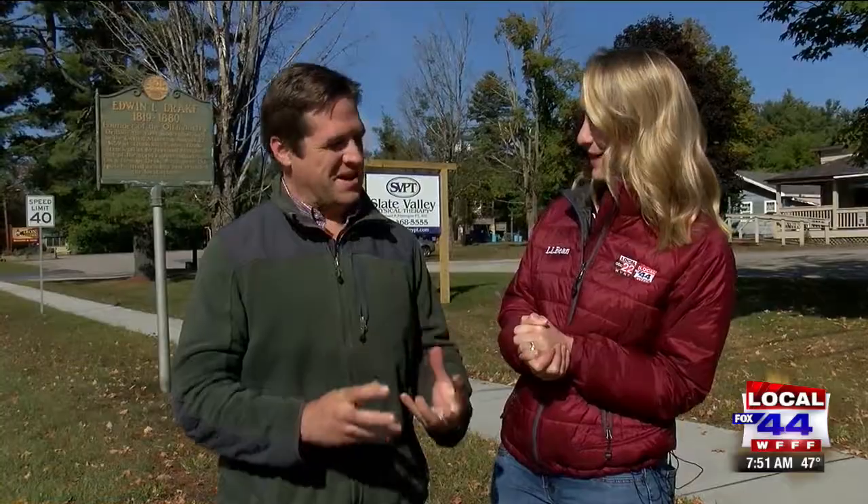At This Place in History, we're in Castleton with Executive Director of the Vermont Historical Society, Steve Perkins. What are we chatting about today? We're talking about crude oil, Texas tea — and specifically the guy who developed the modern oil drilling technique.